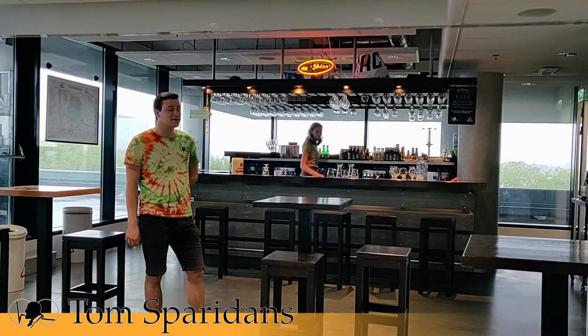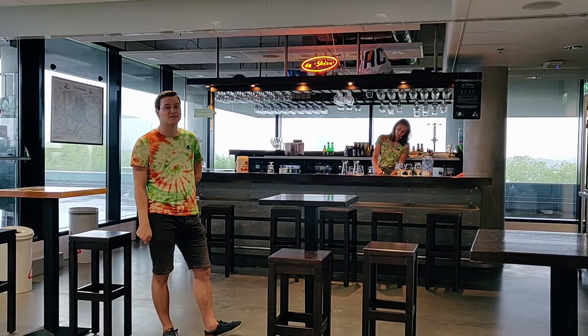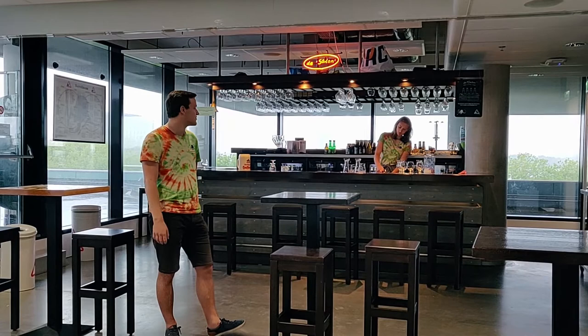Now we are going to a really nice place of our study association — that's our bar, the Salon Tot. Every Thursday afternoon we have a drink here. Not only the students but also our staff members enjoy beer on Thursday afternoon, and we also have our activities here.